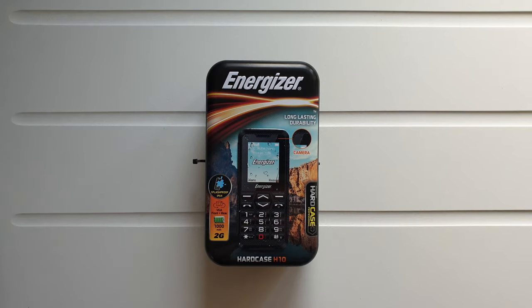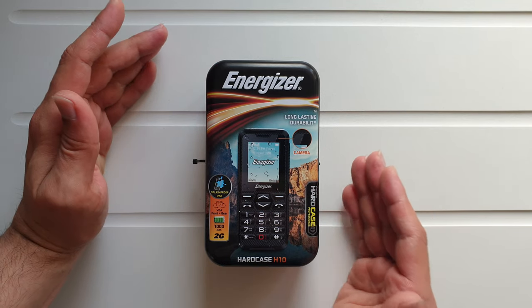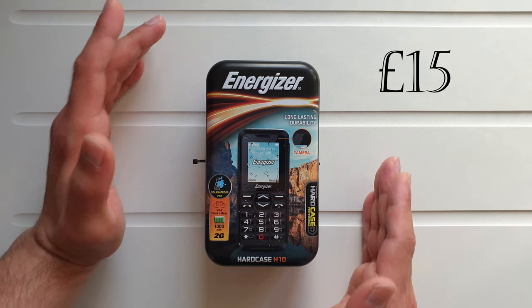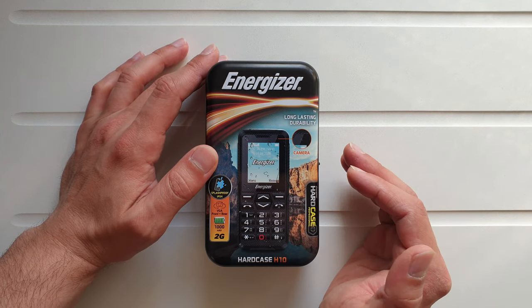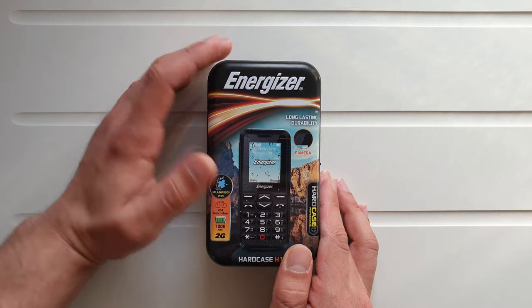Hello guys and welcome to the Vlogging Project, this is Tony, your favorite YouTuber. Today I'm going to do a very special unboxing of the Energizer Hard Case H10 — apparently the cheapest durable phone on the market right now for the fantastic price of 15 pounds. Can you imagine? 15 pounds for a durable phone — that's absolutely insane. If Nokia did that it would have cost about 100 pounds, but thank god they didn't.